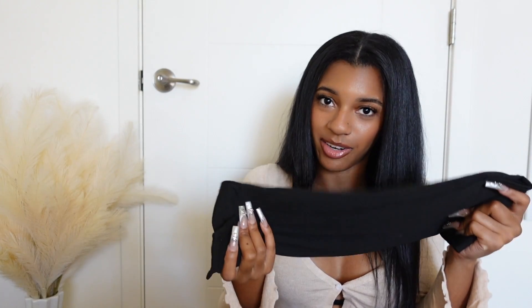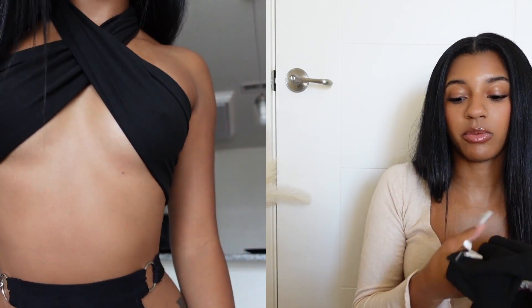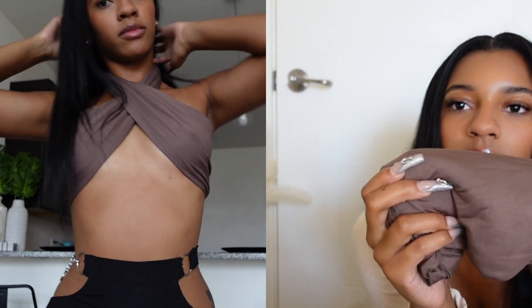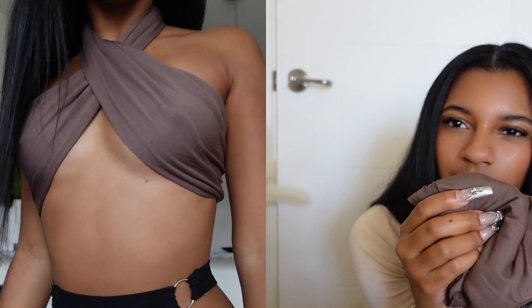Next I have this black scarf top — it's an actual shirt. I love all black clothing because it matches with anything, so I'd definitely recommend a plain black scarf top or tank top. Next I have the brown scarf top, same as the black. This one's a little thinner because it's an actual scarf and not a shirt, but it's like this light chocolate brown color.